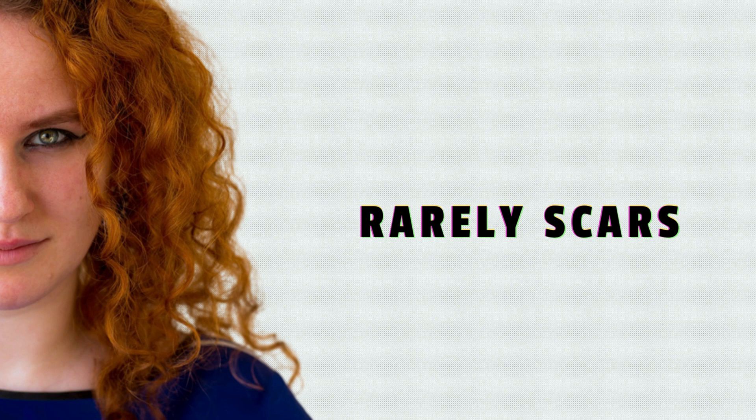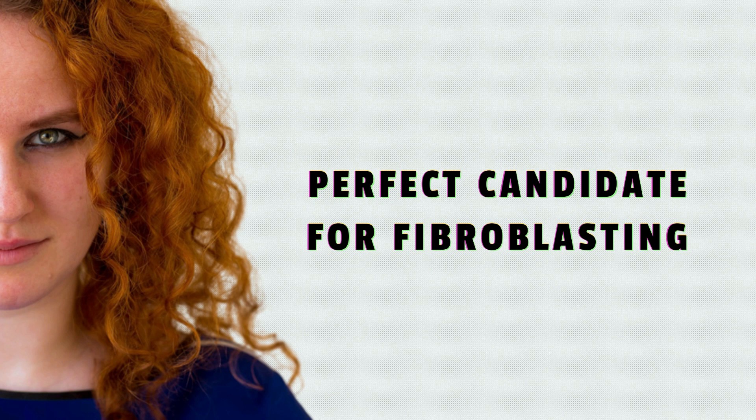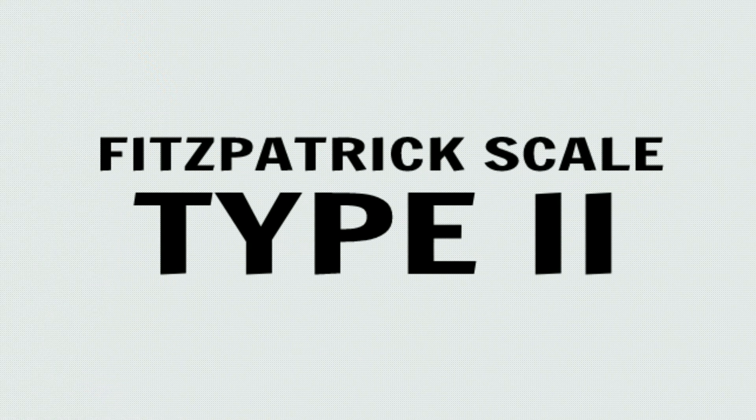Type 1 candidates rarely suffer from keloid scarring, hyper or hypopigmentation, and typically respond really well to fibroblast treatments, making them the prime candidate for a plasma fibroblast session.